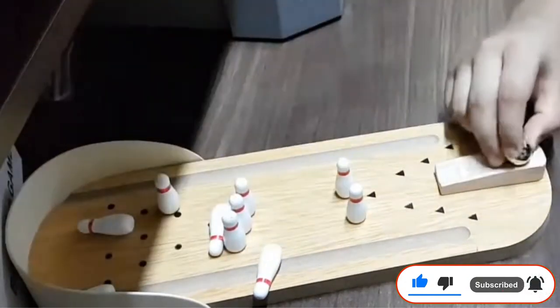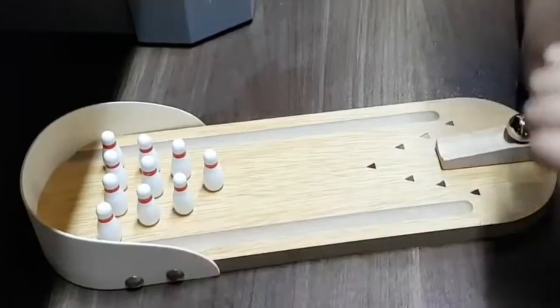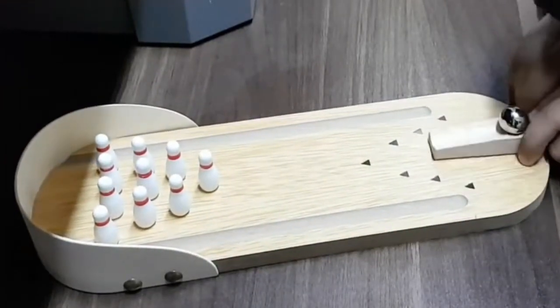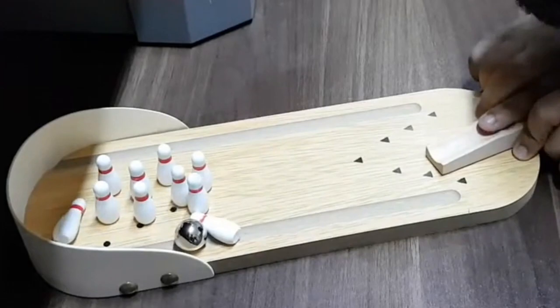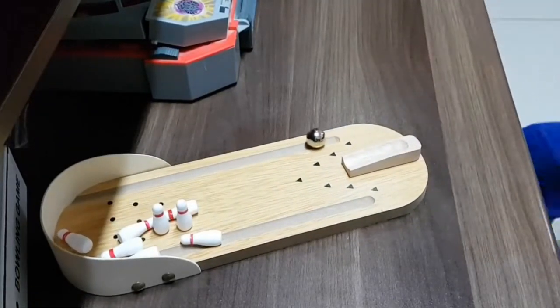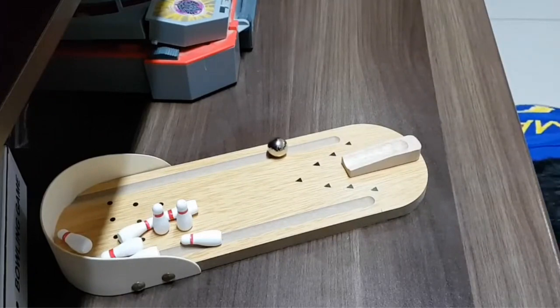Pros: Safe for kids, very lightweight for hassle-free carrying, accelerates vital cognition skills, and features an aesthetic and appealing design. Cons: The ball size is tiny, and the pins don't stand up properly.